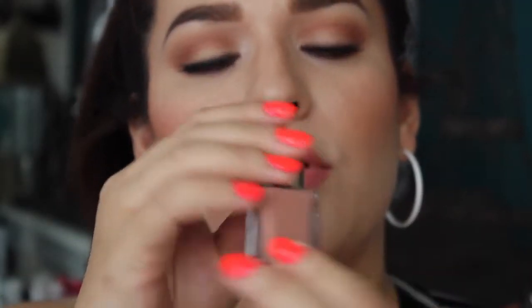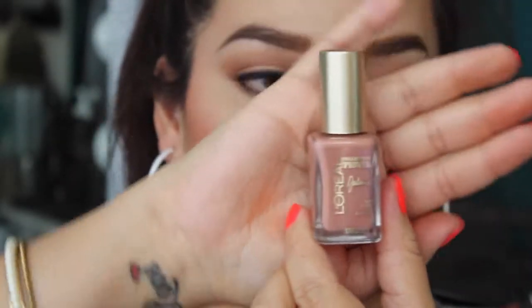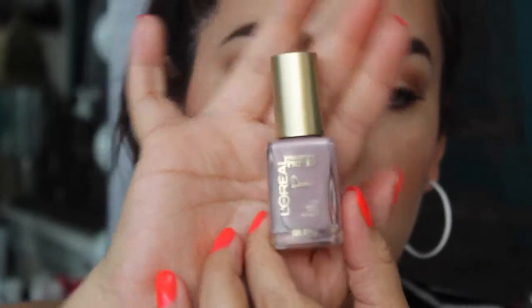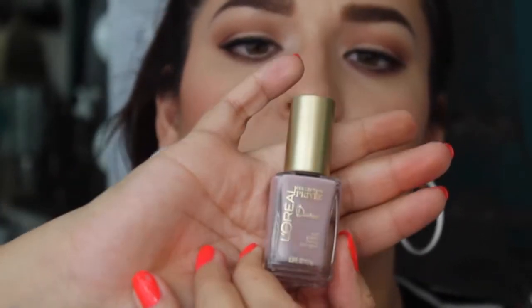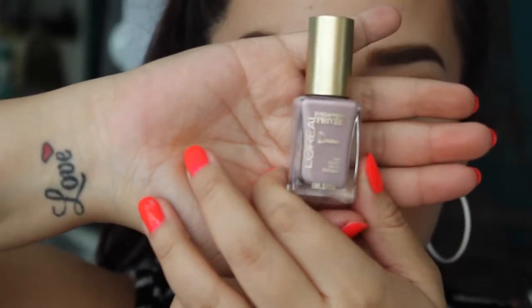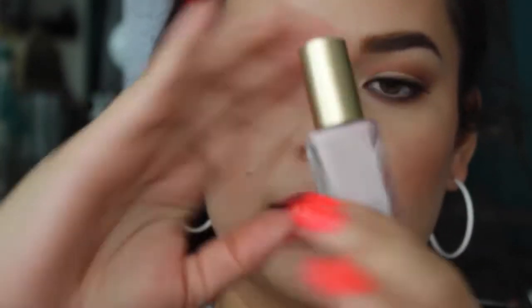The next two items are nail polishes from the L'Oreal Privé collection. The first is called Julian's Nude, number 620 — a beautiful pinkish nude. The next one is called Doutzen's Nude, number 600, which is more of a taupey, light plum color. Both are such beautiful shades.